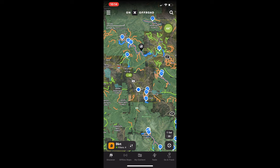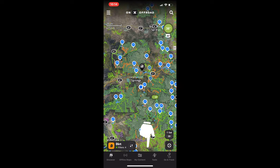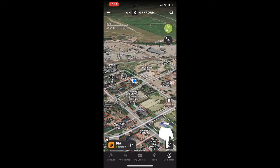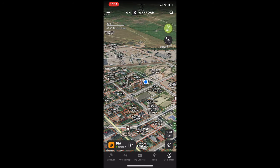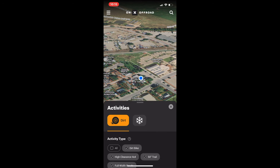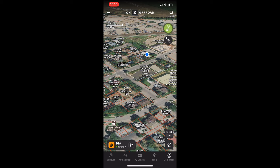On the phone app, you have Discover, Offline Maps, My Content, Tools, and Go and Track. This is also what it looks like on CarPlay — it's all 3D and actually a neat setup, very similar to the desktop app. Let's get into what we're here for, which is downloading maps.